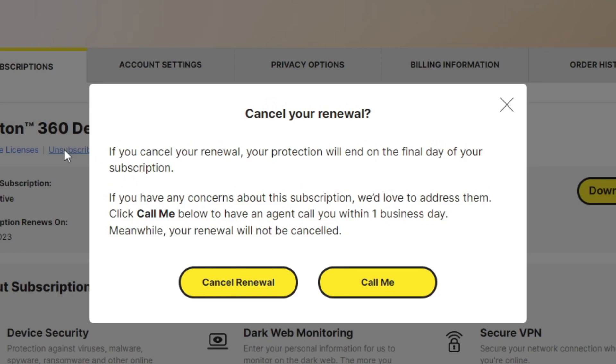And it says cancel your renewal. If you cancel your renewal, your protection will end on the final day of your subscription, so you're still protected for as long as you have paid for it. In my case, it's going to be until November 27th this year.